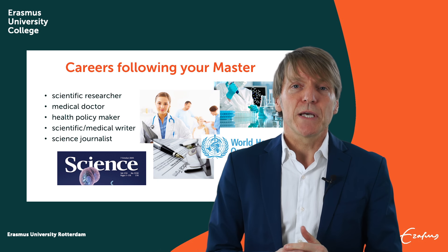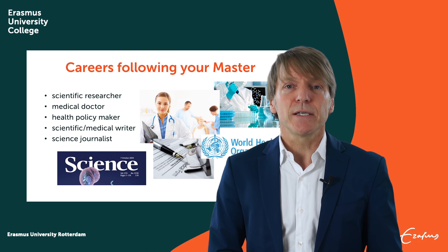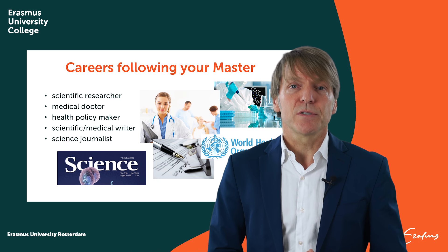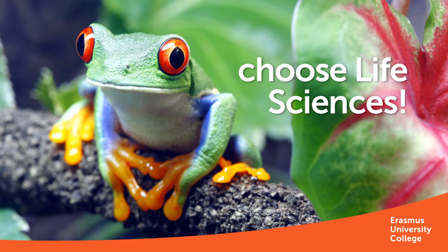If you want more information on the courses and majors offered at EUC, please check our website. I would like to thank you for your attention, and I would say: choose Life Sciences. Thank you.